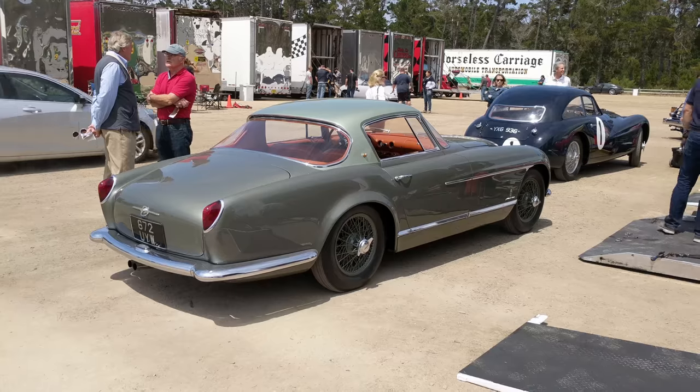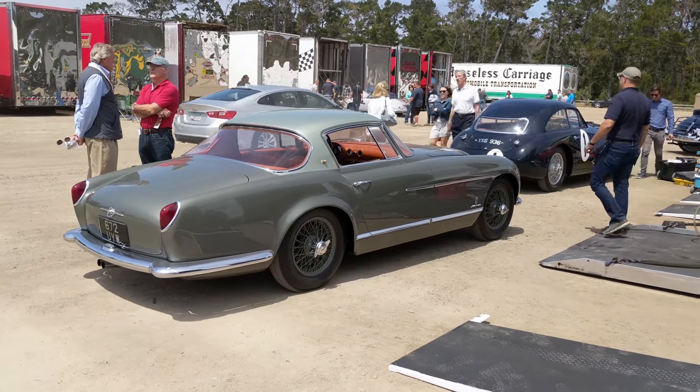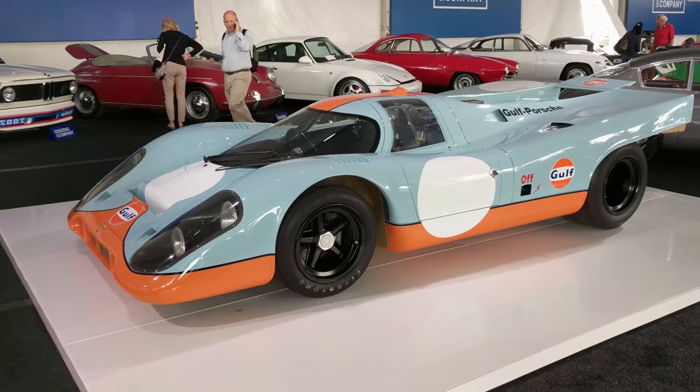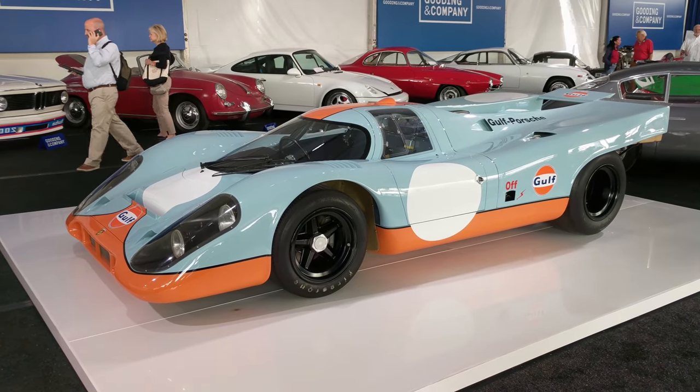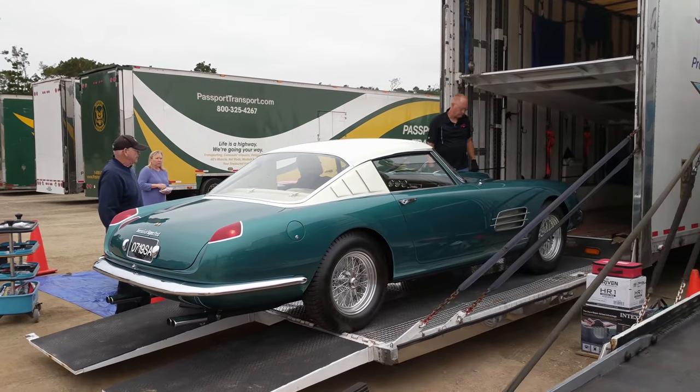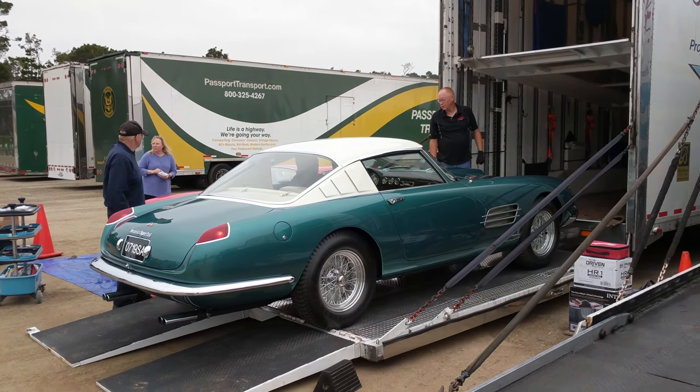We have the Quail, we have Pebble Beach, we have the Gooding Auction, we have the RM Auction. I'll show you all the good stuff. I'm going to drive down to Monterey and meet up with my good friend Godfrey. He's a Ferrari fan so hopefully he can give us some insight on the Ferraris down there. I'm really looking forward to this — I haven't seen a supercar yet. I'm still up here in Aptos at Starbucks, about to enjoy my morning coffee, and really excited to see some exotic machinery that I don't normally see in Victoria. Come along for the ride.